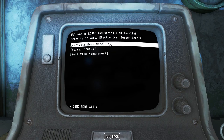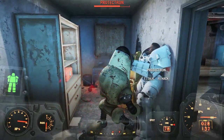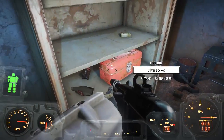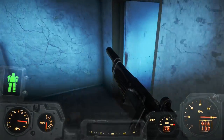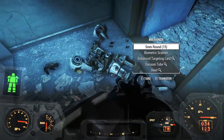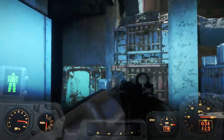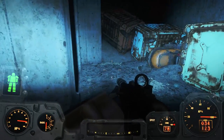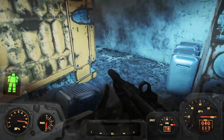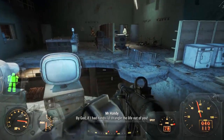The third option on this terminal is to activate the demo mode — and we know what's going to happen. Since the demo mode has been set to military protocols and that hasn't been deactivated, choosing this option will turn all of the currently deactivated robots in Watts Consumer Electronics hostile. If you just want to walk away with your loot without a fight, don't turn these on. But if you want experience, go ahead and activate demo mode and wipe out every robot that comes to kill you — that's part of the fun of the game.